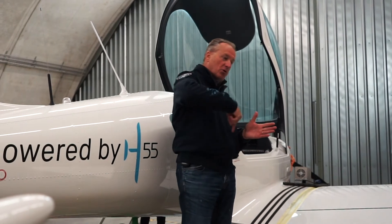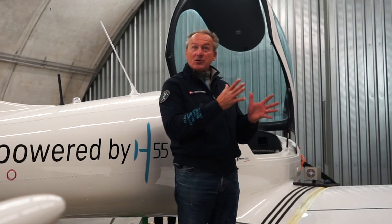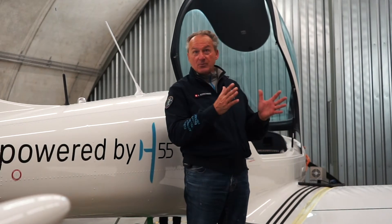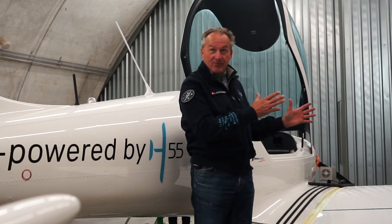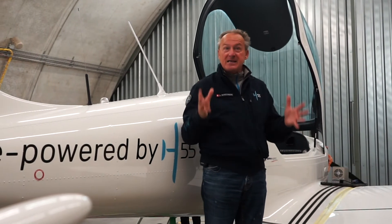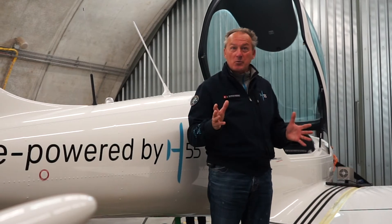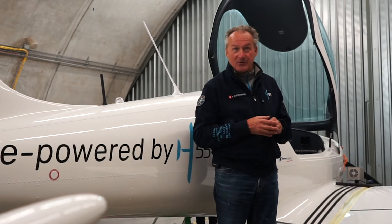These airplanes do circuits every day, every five minutes, making a lot of noise on the airport, which starts to be a big burden. So now if we can make them electric, if we can make them quiet — almost no noise, if we can make them clean — no CO2, no pollution.